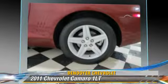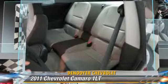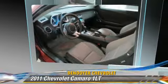Comfort and convenience features include keyless entry, navigation system, and satellite radio. Give us a call to schedule your test drive today.